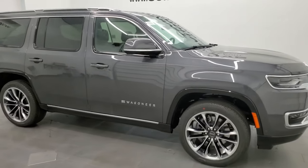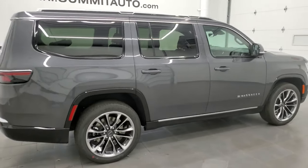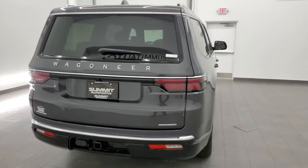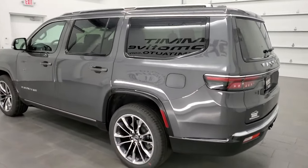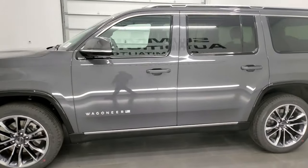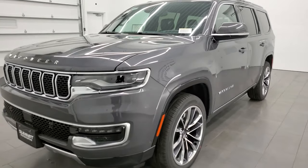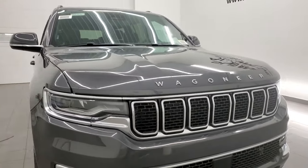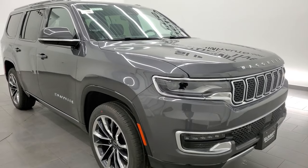Hey everybody, this is Brett with Summit Auto in Fond du Lac, Wisconsin — your new and used Jeep and Jeep Wagoneer headquarters. Today I'm super excited to show you one of our very first Jeep Wagoneers that we've received on the lot. This is a 2022 Jeep Wagoneer Series 3 with the premium group. The color is Baltic Gray Metallic, and we are shooting this video in 4K, so if you have HD capabilities on your device I highly recommend turning them on, because we're going to go all the way around the vehicle, check out all the options, the radio, start it up, and get really up close and personal with this Wagoneer.